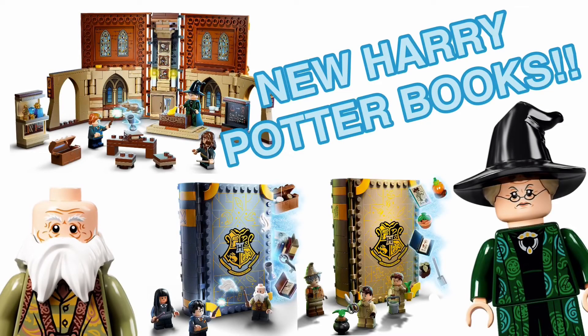Hello everybody, welcome back to a new video. Today we're going to be taking a look at the new Lego Harry Potter books that have been revealed today.